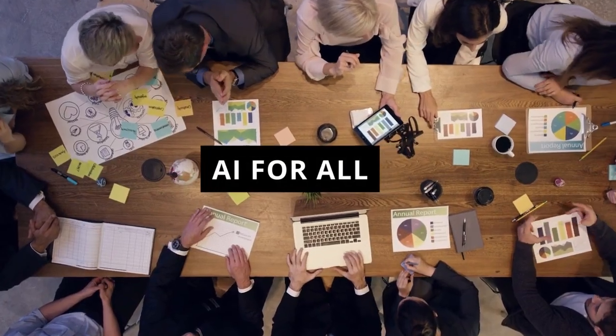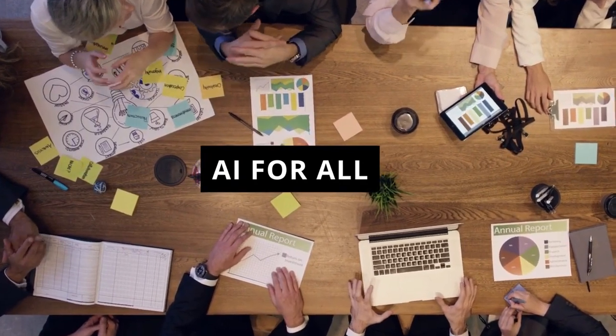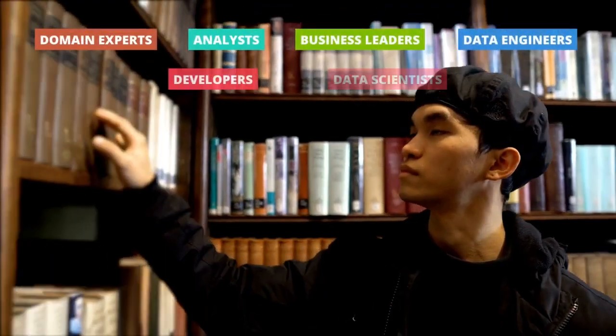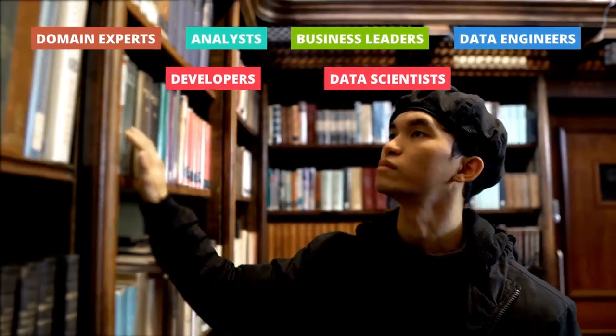This collaborative process lets everyone install AI and get to work. It's built for all: domain experts, analysts, business users, data engineers, IT, and data scientists.